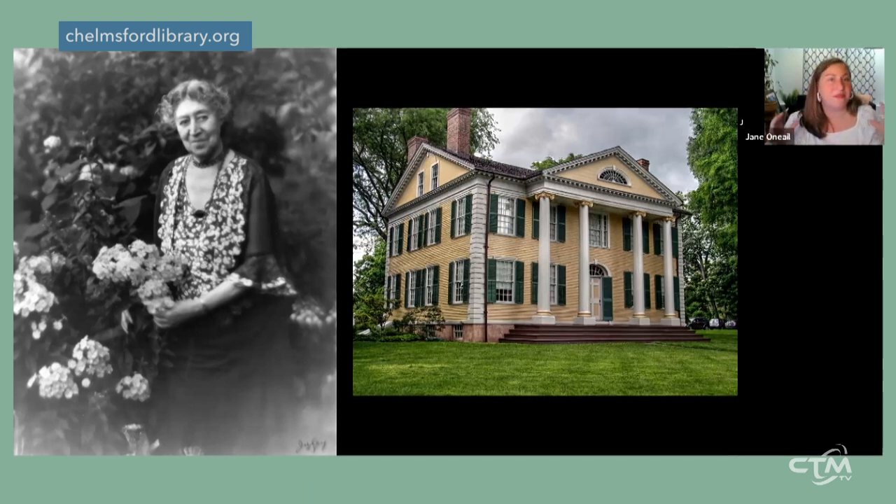Florence Griswold wasn't just a landlady — she was the nucleus of this thriving art colony. There is now a museum named after her in Old Lyme, Connecticut, called the Florence Griswold Museum. It's considered the home of American Impressionism, and I highly recommend visiting if you've never been.